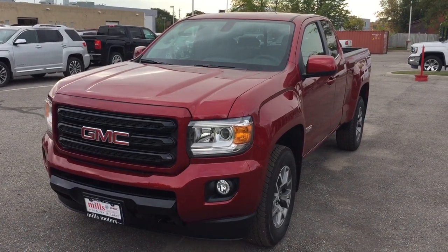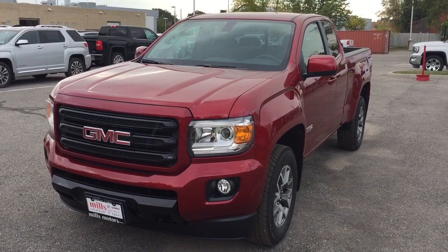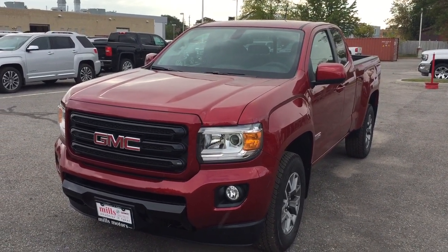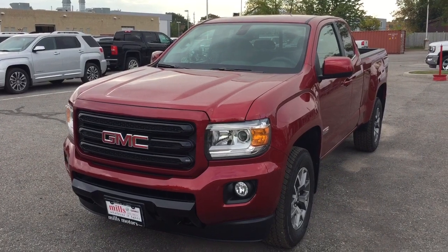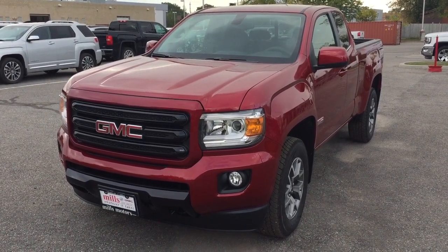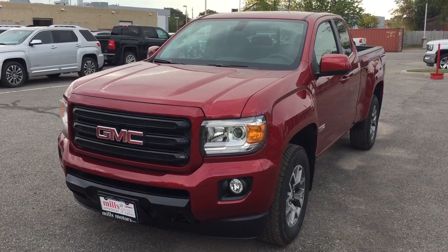It's a beautiful day at Mills Motors, 240 Bond Street East in Oshawa. This is the 2018 GMC Canyon All-Terrain four-wheel drive extended cab in the Red Quartz Tint Coat, with a 3.6-liter direct-inject V6 engine and 8-speed automatic transmission.